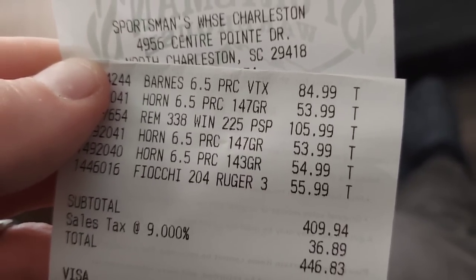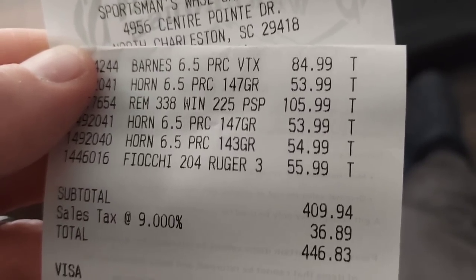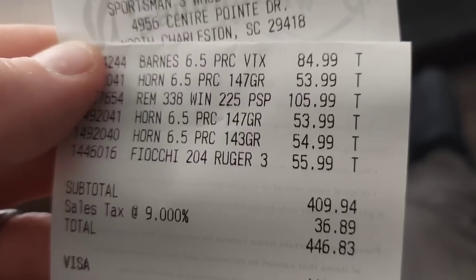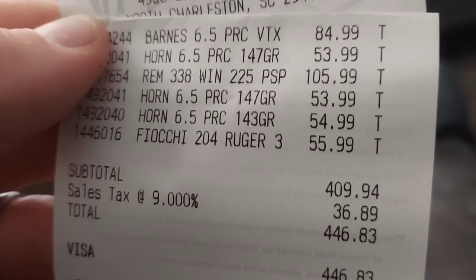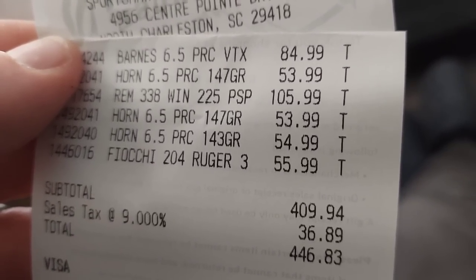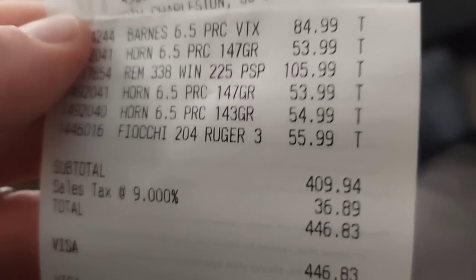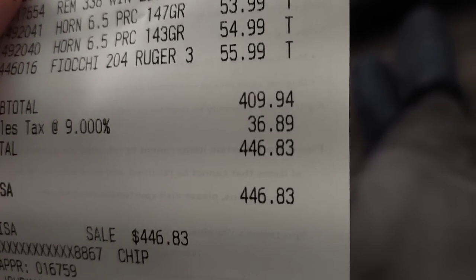Might as well show you how much all this stuff cost me. Let me flip this camera around. Remember this is the Charleston, South Carolina Sportsman's Warehouse. So that Barnes was 85 beans, the 6.5 PRC match was 54, and those 338 Win Mags — 106 beans, my goodness. The Hornady Precision Hunters were a dollar more, 55 beans. Then that box of 50 Fiocchi was 56 bucks, with a total all the way down to 446 beans.